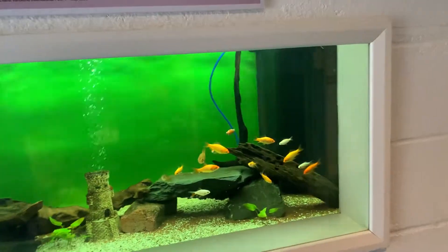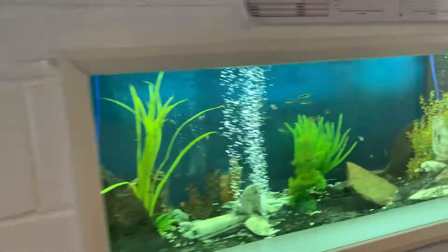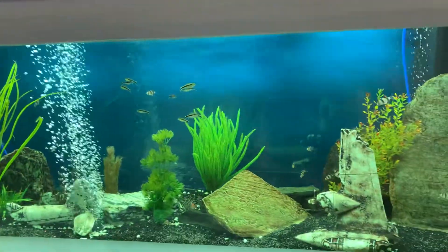So here we've got some display tanks. We've got some beautiful goldfish in there and a variety of little tropical fish species in this one.